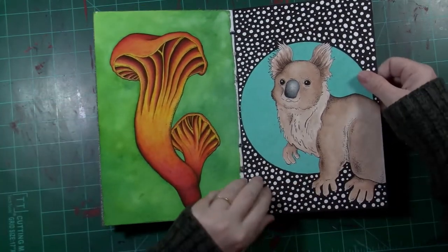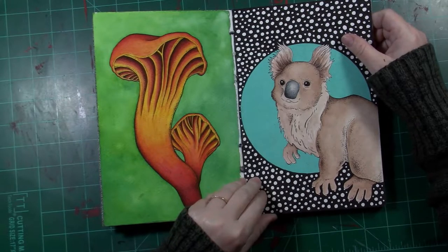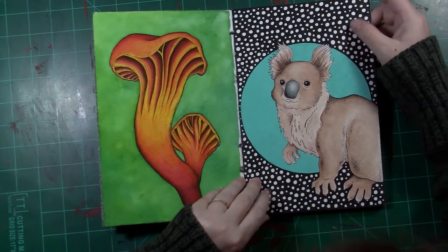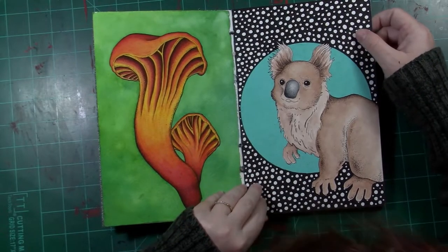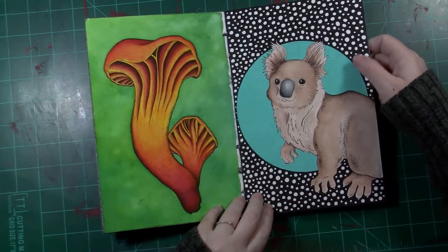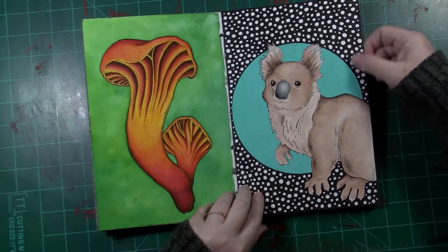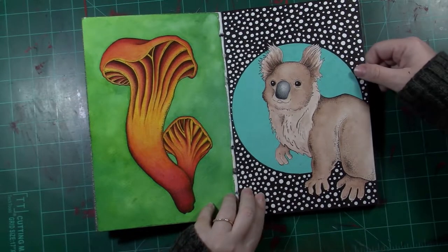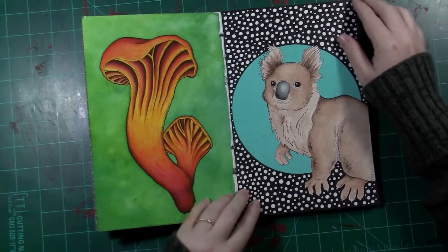We've got a koala here, also from a book — the Welcome to the Museum series. I got a couple of their books and was just drawing things I saw in there because I really like the art. I just wanted to do some practice. I had fun with his nose, his ears, and the ear fluff.